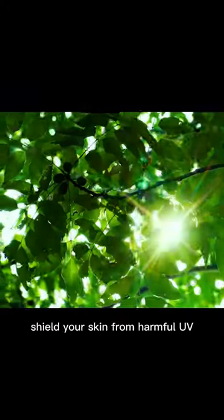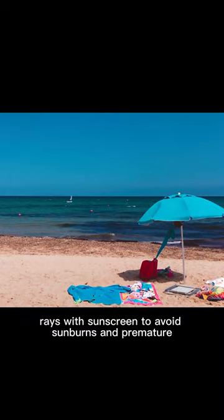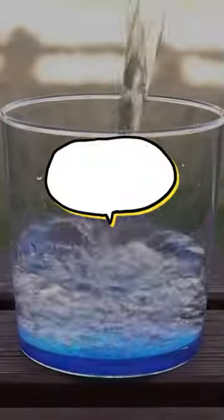Tip 3: Sun Protection — shield your skin from harmful UV rays with sunscreen to avoid sunburns and premature aging.